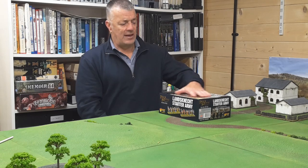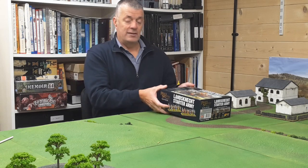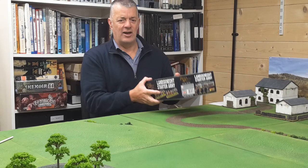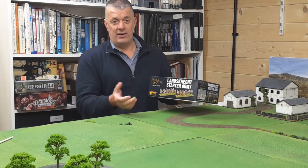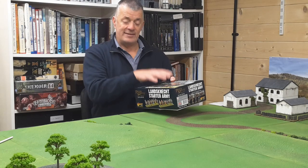It's daunting — that's the thing I don't like about it. I don't particularly like plastics, but these plastics are very well done. Sticking them together doesn't take long if you get into a routine, but I do prefer metals.